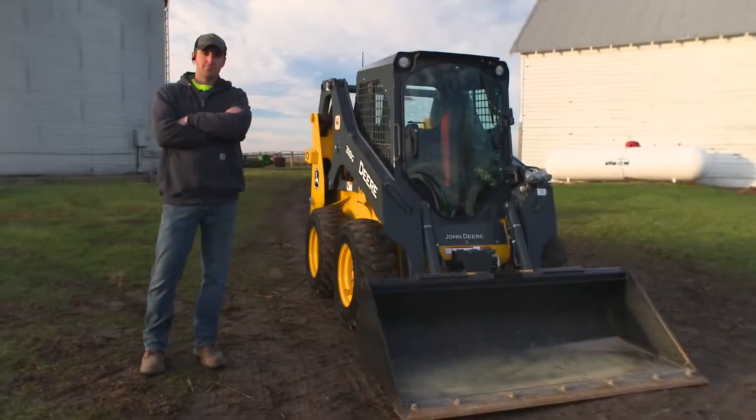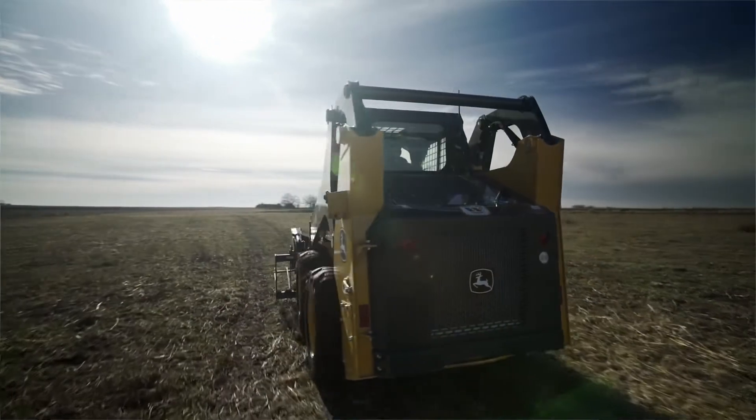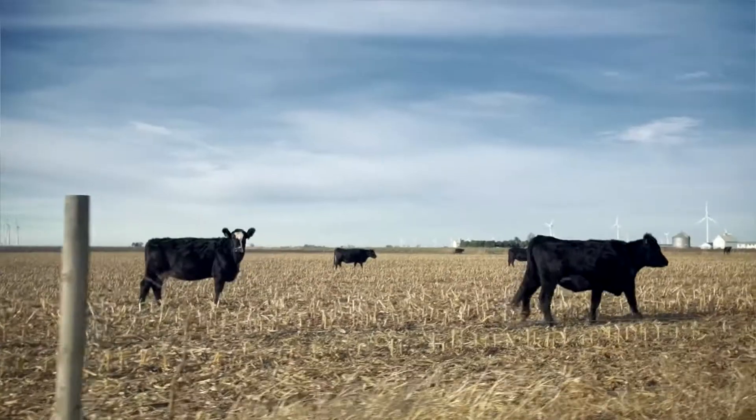My name is John Raymond. We have 600 acres between corn, soybeans, and pasture, and we raise beef cattle as well.